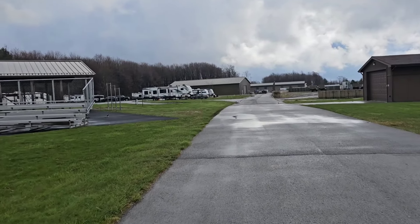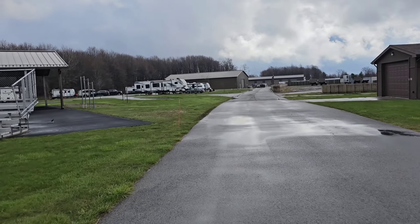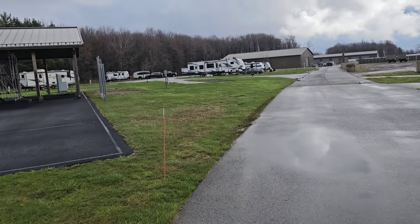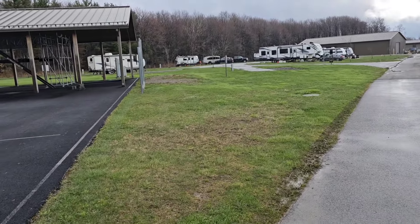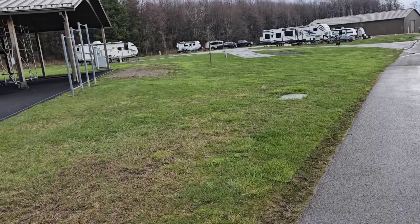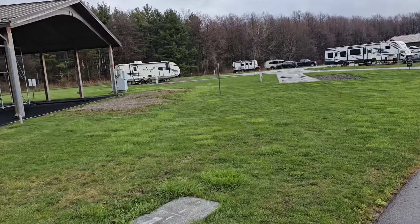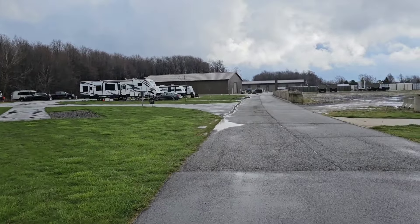Full hookups — and I mean full: water, electric, and sewer. And they have, I think, 11 or 12 semi hookups — electric and water. I'll show you where the sewer is. The dump station is right over here, right at the end of this road.